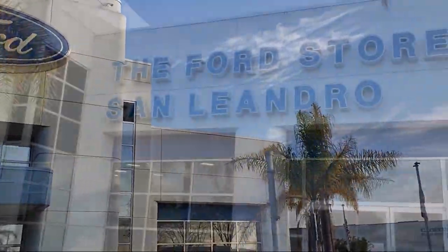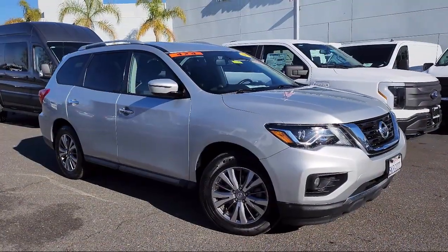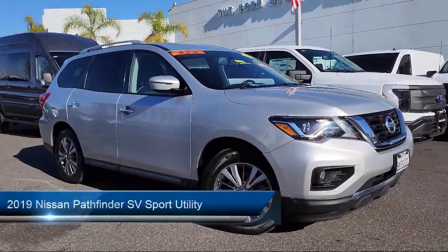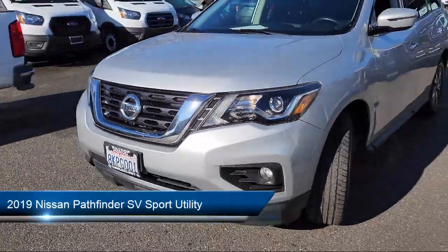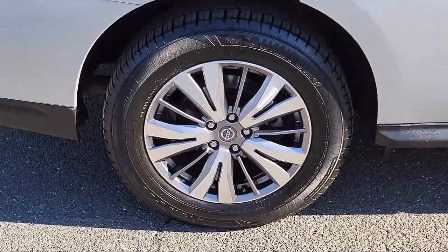Welcome to the Ford Store, San Leandro, and here's a look at another one of our great vehicles for sale. It comes equipped with roof rack, parking sensors, and an AM-FM CD audio system with Nissan Connect.